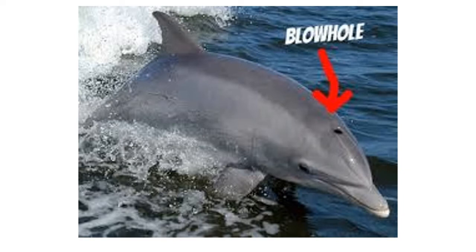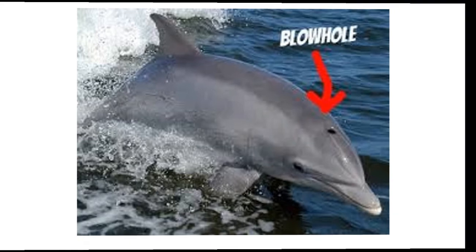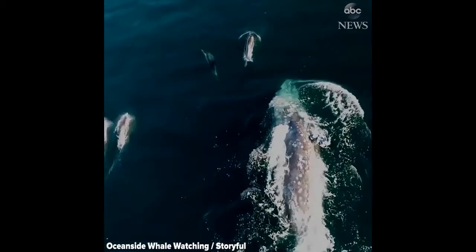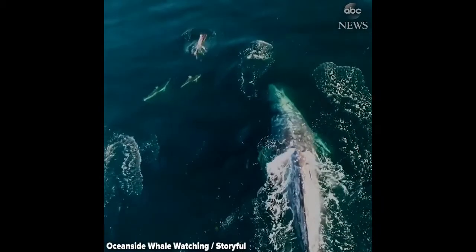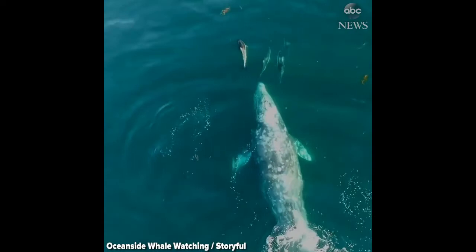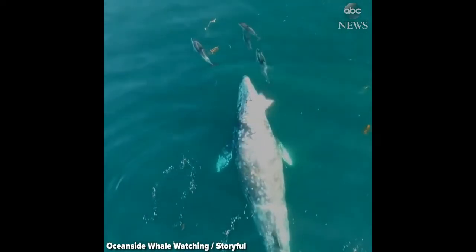They breathe through nostrils called a blowhole, located right on the top of their heads. This allows them to take a breath by exposing just the top of their head to the air while they are swimming or resting underwater.